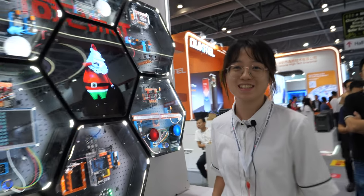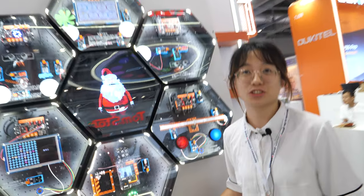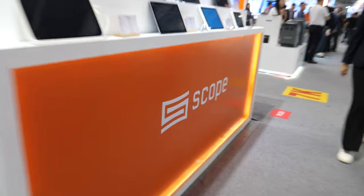Hi. So who are you? I'm from the Scope company in Shenzhen. So here's Scope, and what do you show here?